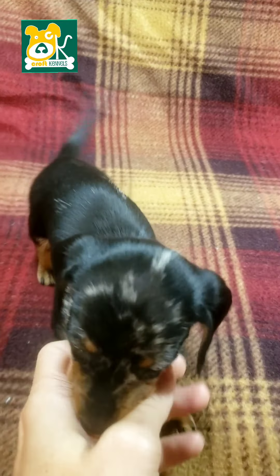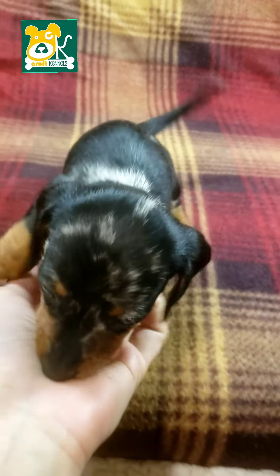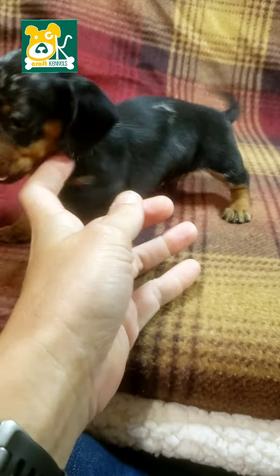They were just napping, so he's feeling pretty good. Just woke up, exploring his surroundings.